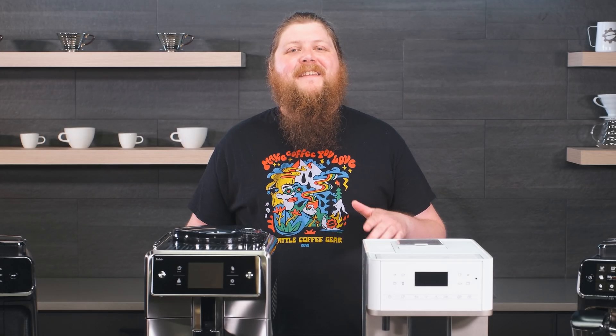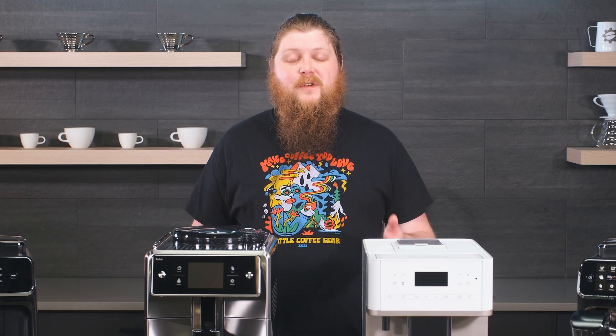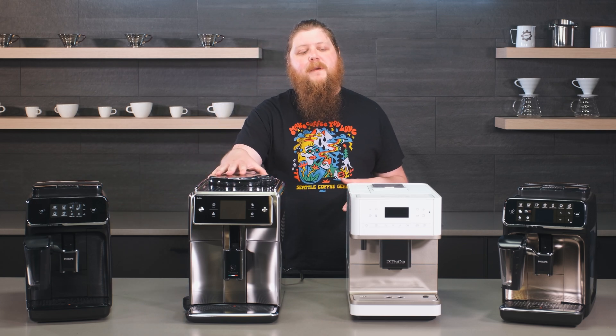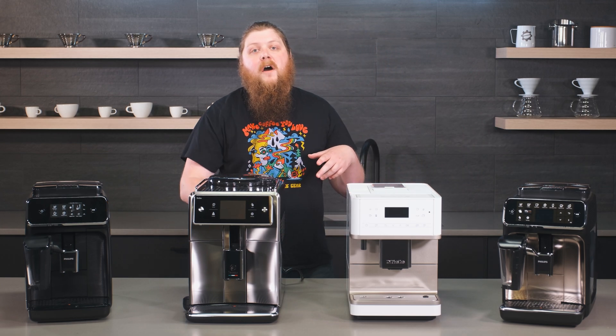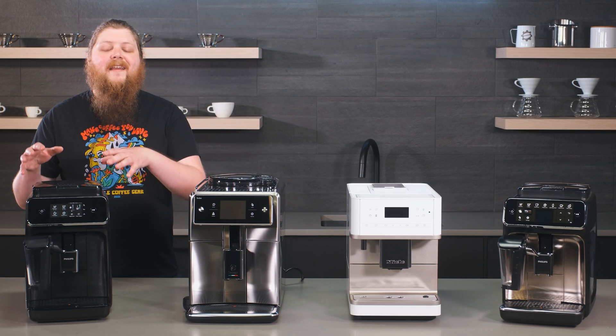Hey everyone, it's Pat from Seattle Coffee Gear and today I've got three of our picks for some of the best super automatic espresso machines that you can get in 2022, plus an honorable mention. We're going to run through our categories: our crowd pleaser pick, our top features pick, our ultimate choice, and our honorable mention. Let's get into it and talk about our crowd pleaser pick, which is the Philips Carina Latte Go.